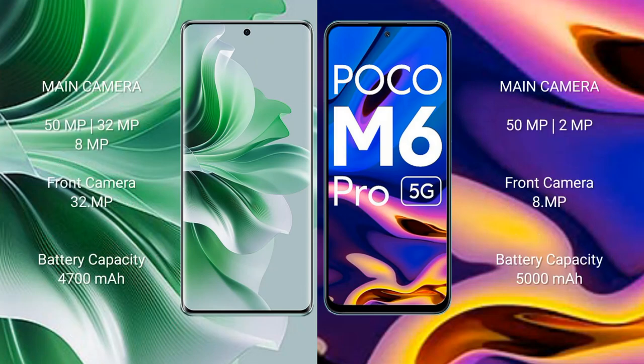Oppo Reno 11 Pro rear cameras: 52MP plus 32MP plus 8MP, with a 32MP front camera. Xiaomi Poco M6 Pro has a dual rear camera setup: 52MP plus 2MP, and an 8MP front camera.